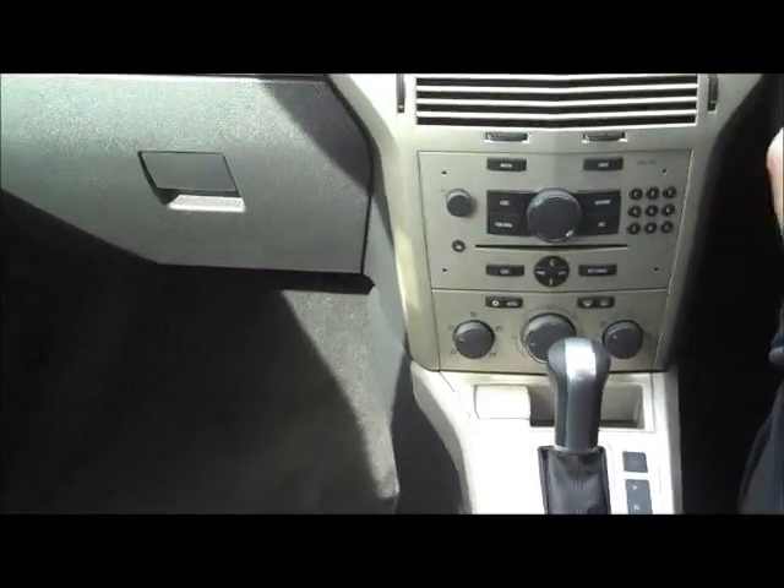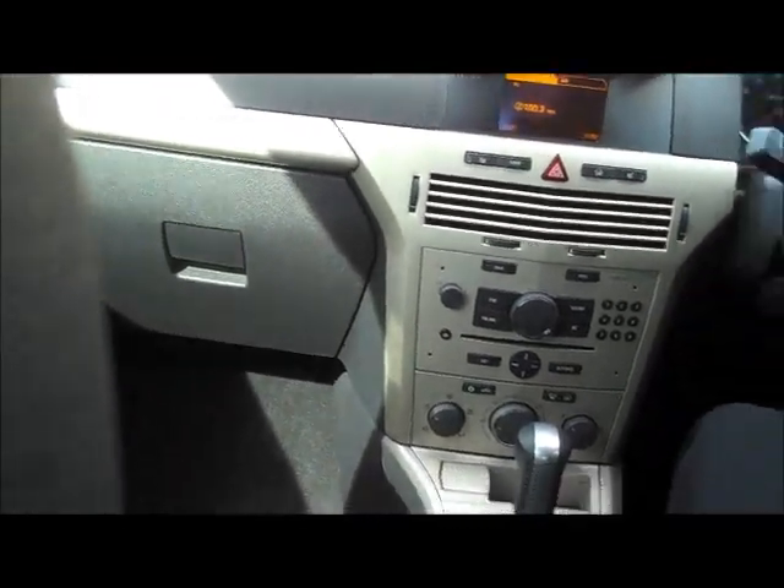Full black leather interior, all perforated on the areas you sit on, making it nice and cool during summertime. It does have leather accents on the doors and very good quality rear seats. As you can see moving forward, the back seats are in excellent condition. This car truly is unmarked and pretty much in as-new condition.